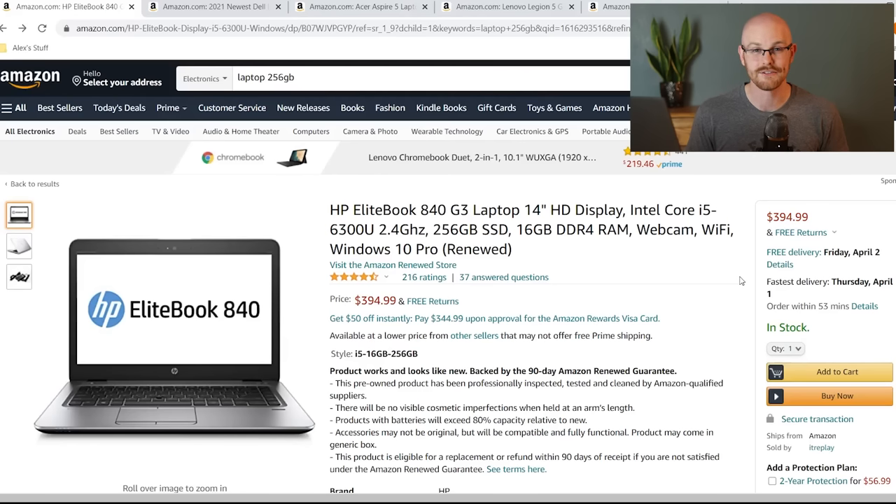The first laptop is an HP EliteBook. The only thing it doesn't meet in our specifications is that it has a 14-inch display, but it has the Intel i5 processor, 256 gigabytes of SSD, and 16 gigabytes of RAM. It comes in at $400, so it's a very affordable laptop that hits a lot of the specifications we're hoping for. If you're looking for a more affordable option, this looks like a pretty good one.